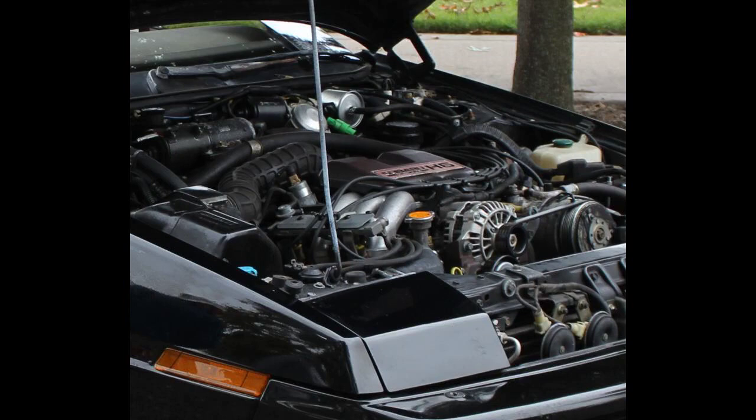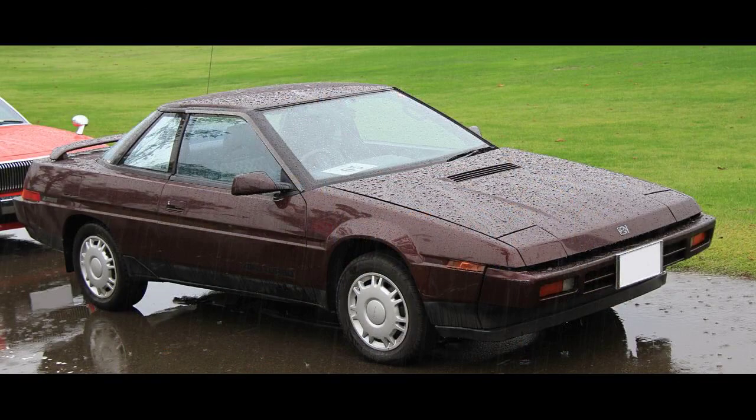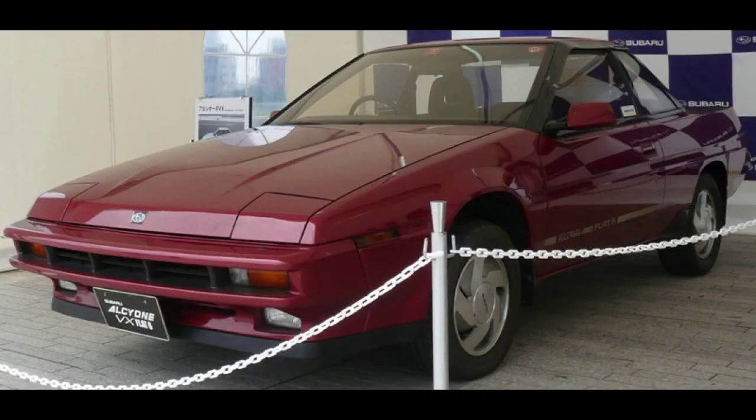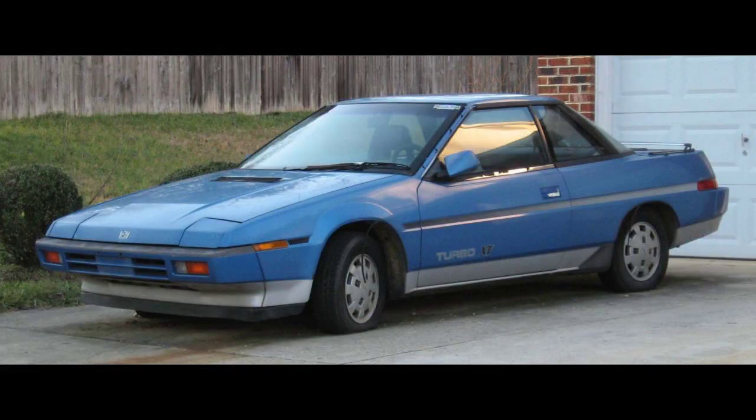The XT received a minor update in 1987 for the second half of the 1987 model year, roughly corresponding to the 1988 launch of the XT6, a new six-cylinder model. Where earlier models featured bumper-mounted reverse lights, 1987.5-and-up models had the reverse lights in the center taillight panel. The front and rear bumpers were also redesigned. All-wheel drive turbo and six-cylinder models were distinguished by their headrests: base models had solid headrests, while the turbo AWD and six-cylinder models had a large rectangular hole through the center.